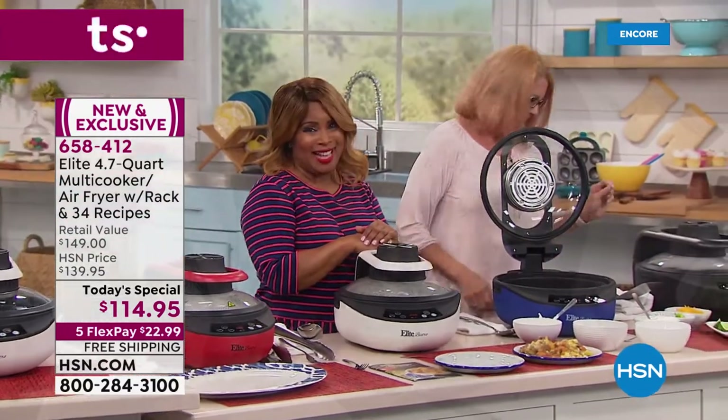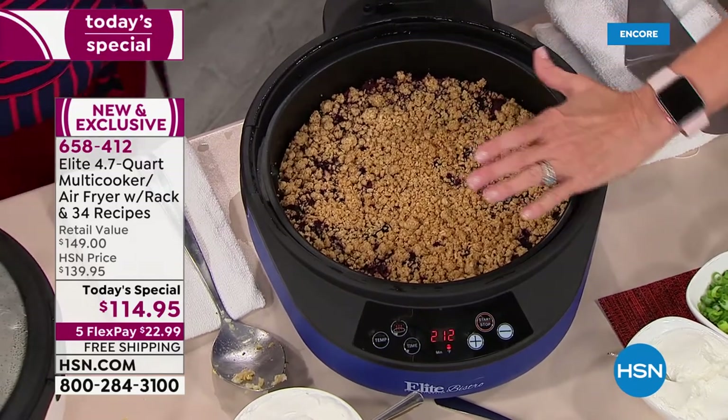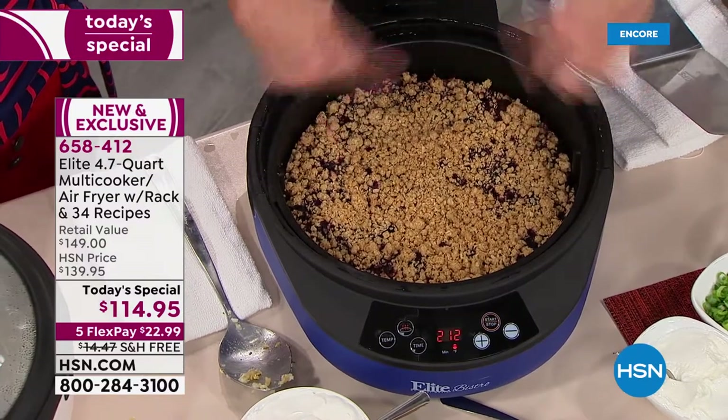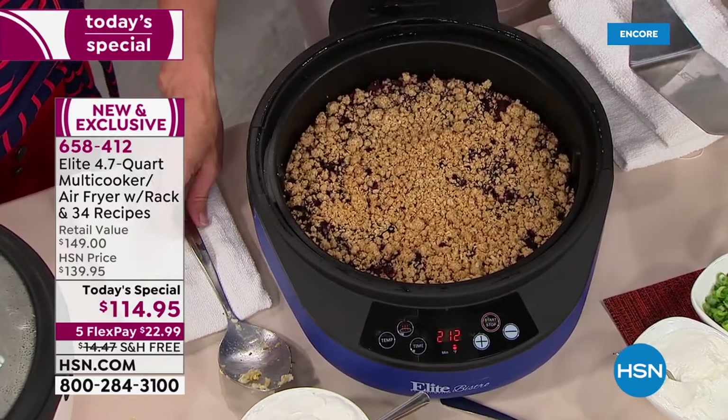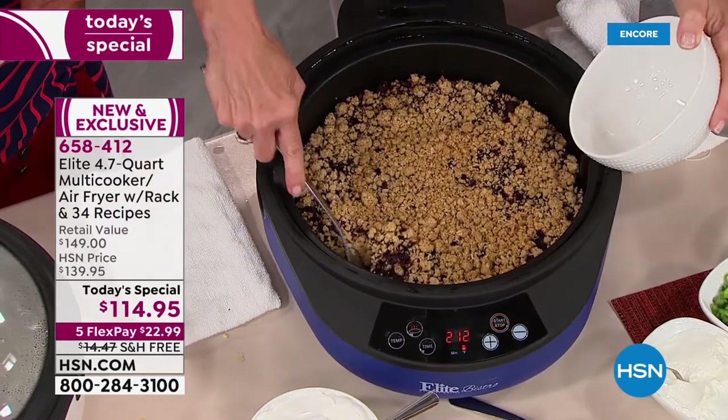The cobbler — cobblers are good. You usually have to make them in a deeper dish. Not everybody gets the crumbly stuff on top, and everybody wants the crumbly stuff. That's the best part — you want it to brown.